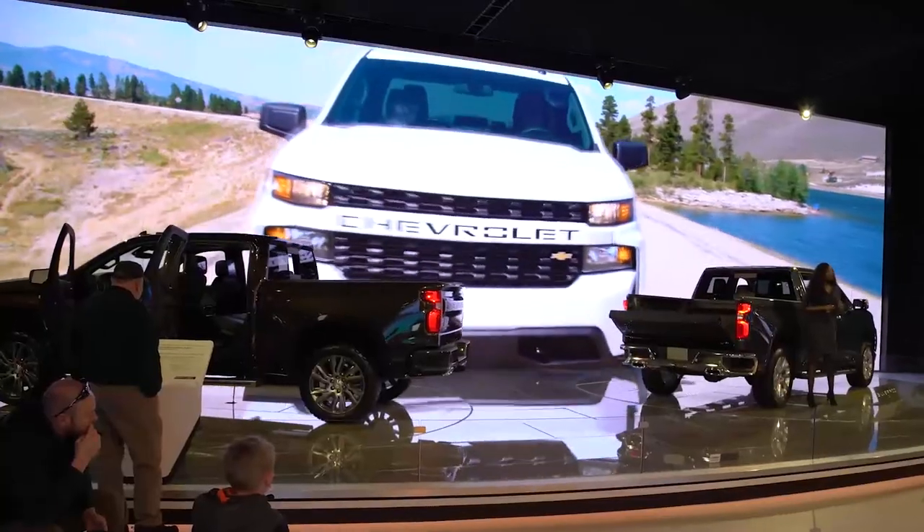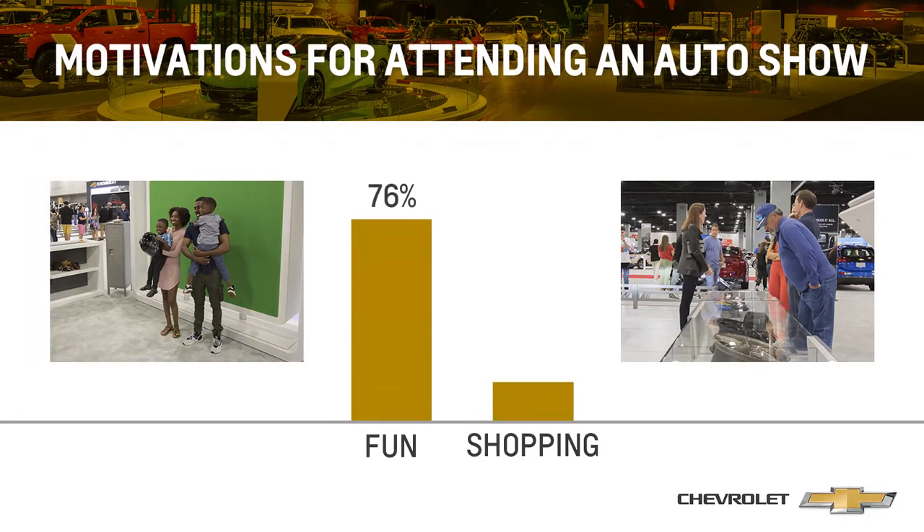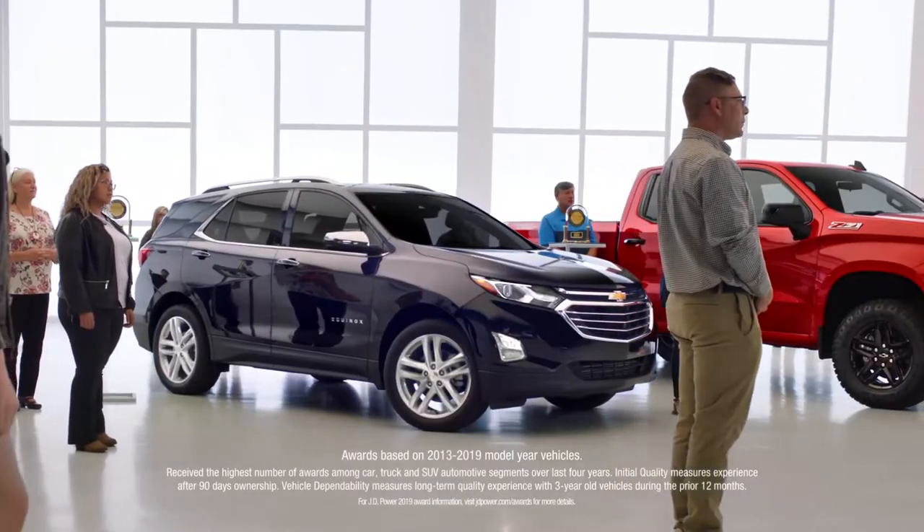Auto shows are no longer only about, well, autos. In fact, nearly 75% of auto show attendees say they go there just to have fun. And that created a challenge for Chevy when they wanted to demonstrate their industry-leading quality.